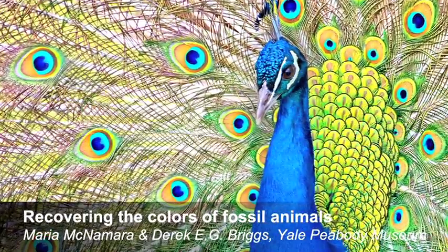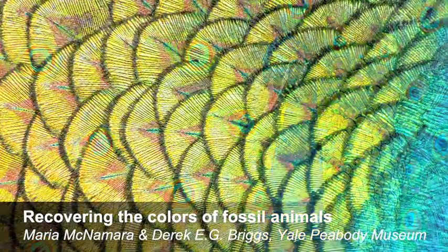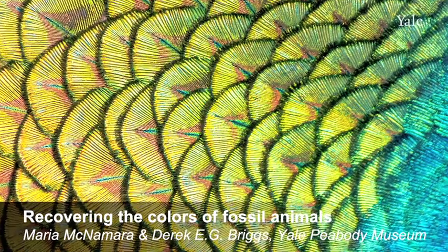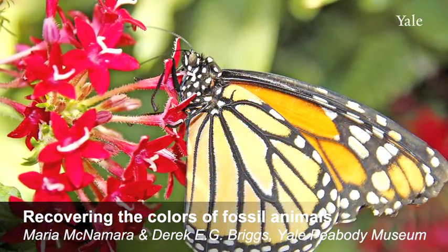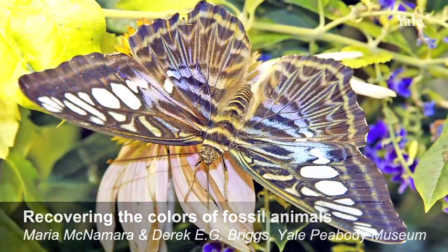Modern animals actually make colors in two different ways. What we're probably most familiar with are pigments. Pigments are chemicals and they make color by absorbing light of certain wavelengths. So the colors of our hair and our skin are made using pigments — they're made using the pigment melanin.